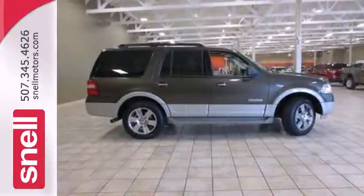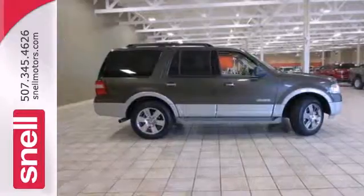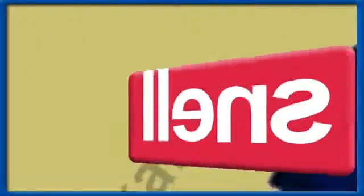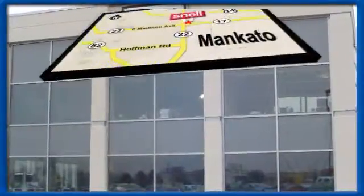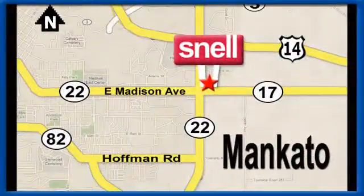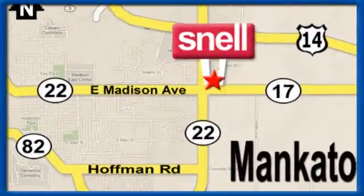Check out this 2008 Expedition today. Snell Motors, proudly serving the Mankato area since 1951. We're conveniently located on the corner of Highway 22 and Madison Avenue, just south of the River Hills Mall.